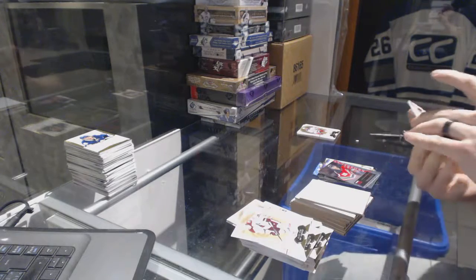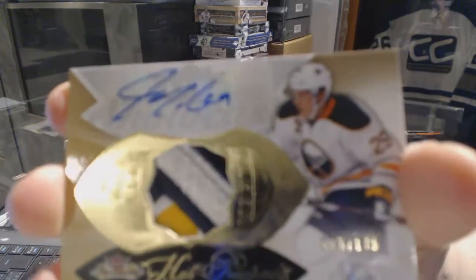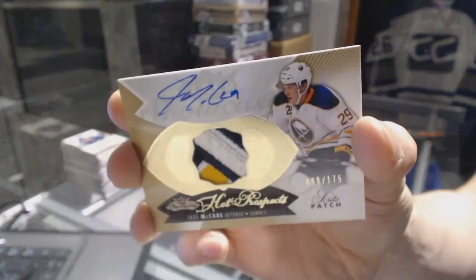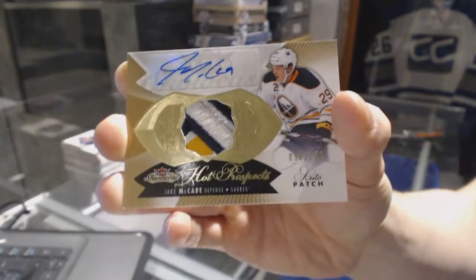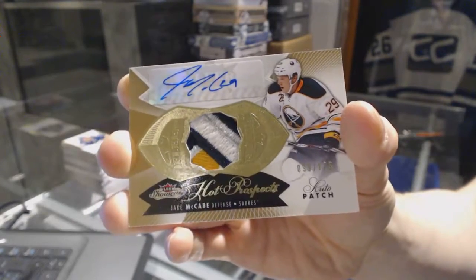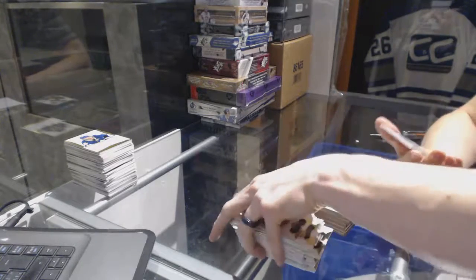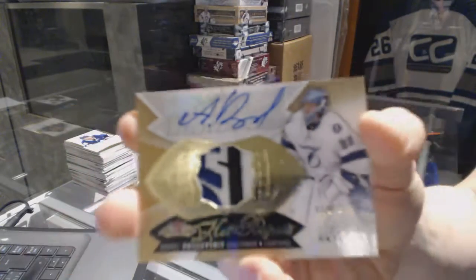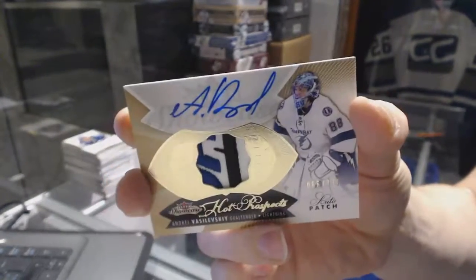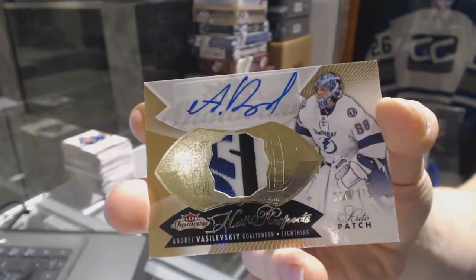We've got a four-color Hot Prospects rookie patch number to 175 for the Buffalo Sabres, Jake McCabe. And we've got a three-color Hot Prospects rookie patch number to 175 for the Tampa Bay Lightning, Andrei Vasilevsky — with patches in this box, Andrei Vasilevsky.